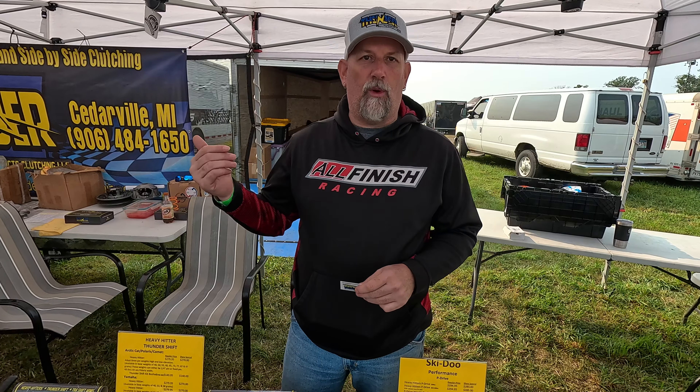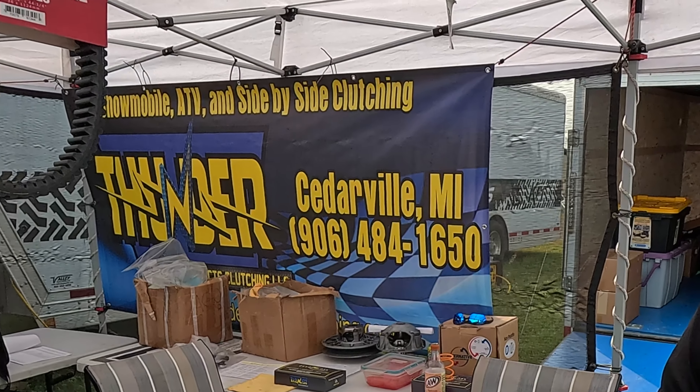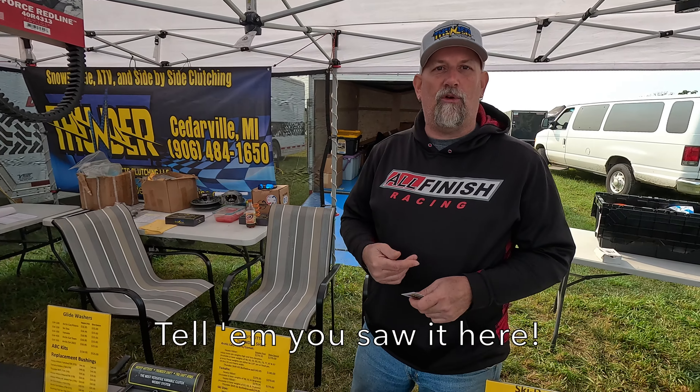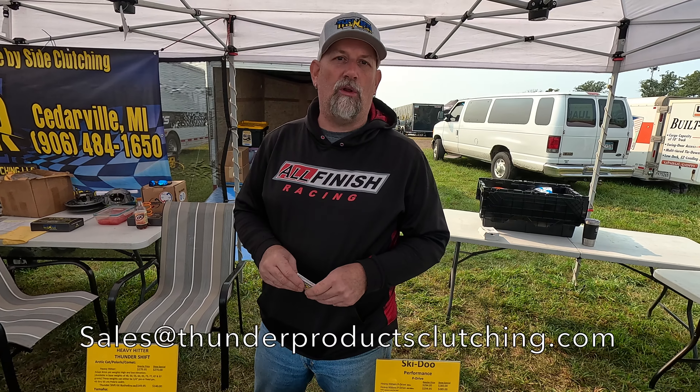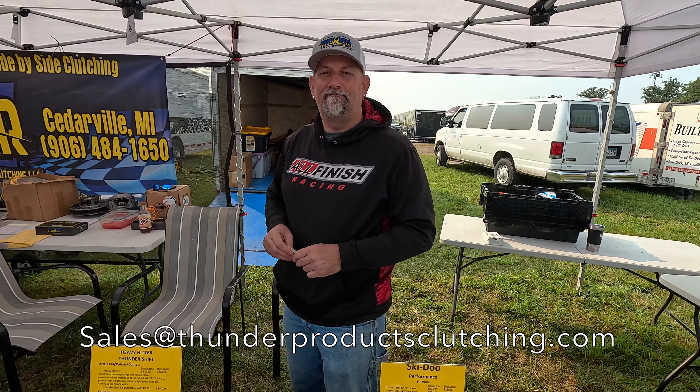If people are interested, how can they get a hold of you and order this stuff? Our website is getting revamped right now so the products aren't on it yet — our website is Thunder Products Clutching. You can call our number, 906-484-1650, and that'll get myself or my business partner — we always answer the phone. The other way to reach us is by email at sales@thunderproductsclutching.com.